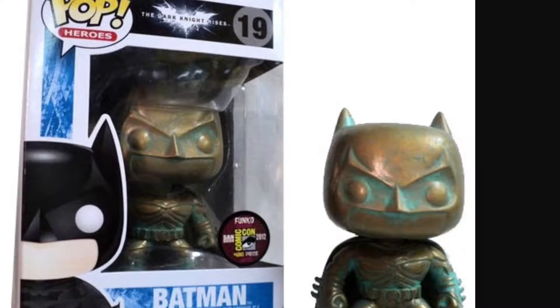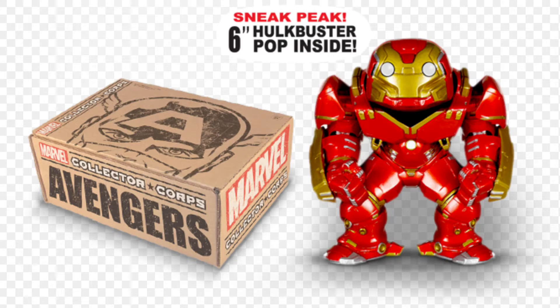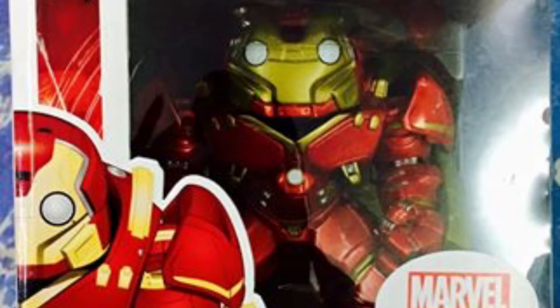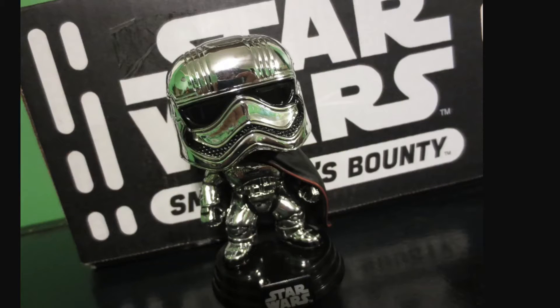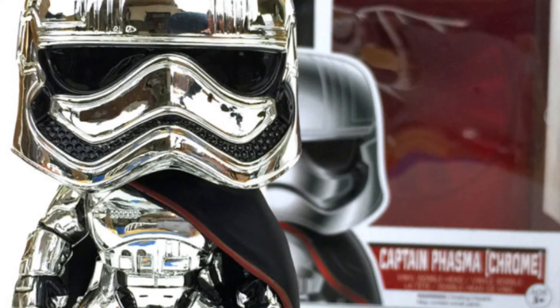Number 4: the Hulkbuster pop. He's really hard to get too. He's not an exclusive, but he is a subscription box pop — you never know what you're gonna get with those. But this one was awesome.